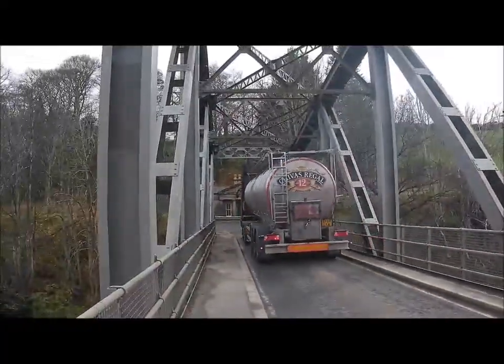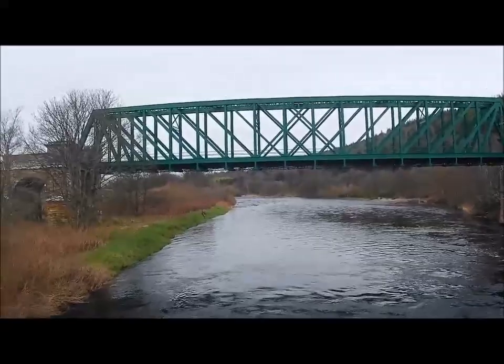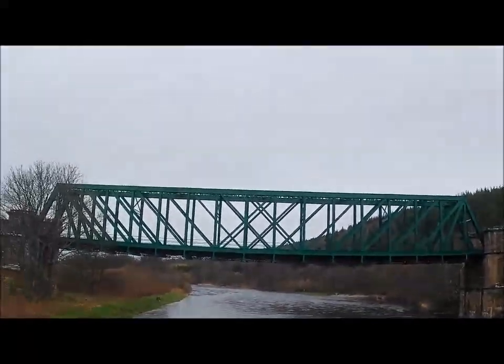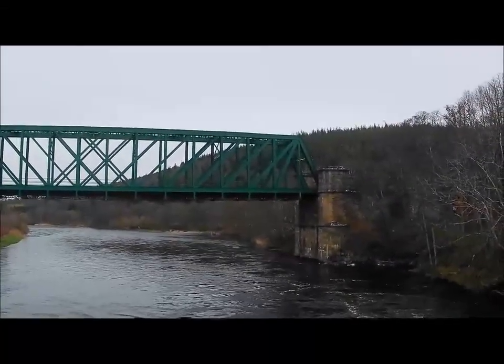Distillery lorries - Chivas Regal! Yeah, here we go, and you'll see the guys down there fishing. Look at that - he gives a nice wave, he's a nice man. And up there's the railway bridge - that railway takes you to Aberdeen or in the other direction, Inverness.